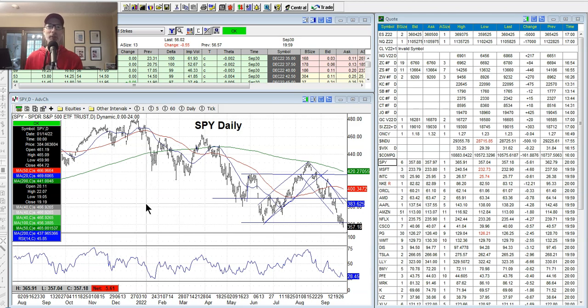Welcome back to another edition of the Saturday Synopsis. What do we do here on Saturdays? We look at charts — that's what we do. I've been in this business for over 30 years, and chart reading and technical analysis has been the way I decide when to get in and out of trades. I'm here to make these free videos to help you improve your technical analysis game and learn how to read stock charts.